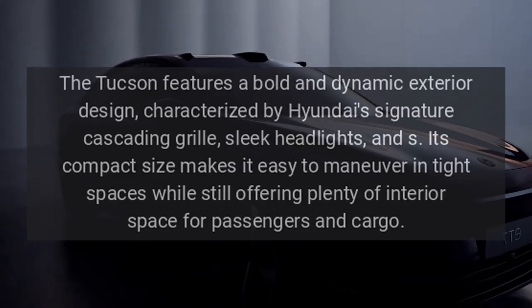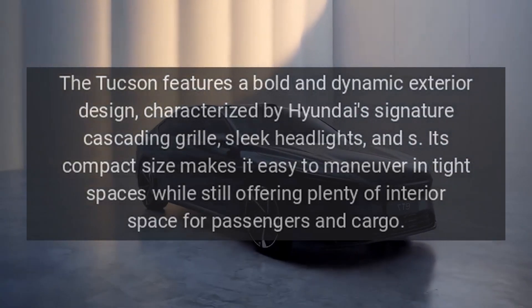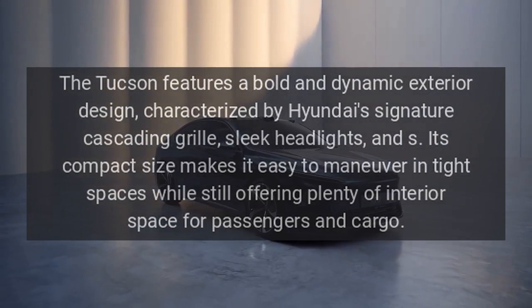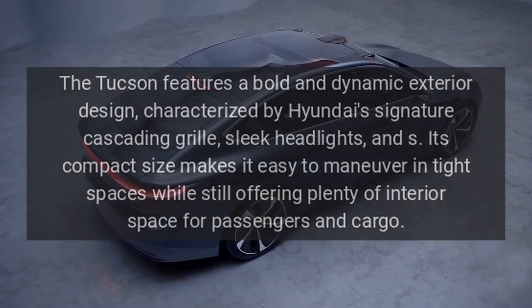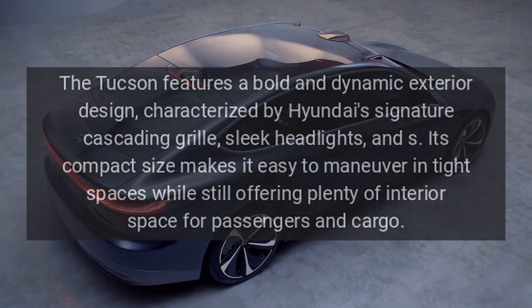Design. The Tucson features a bold and dynamic exterior design, characterized by Hyundai's signature cascading grille and sleek headlights. Its compact size makes it easy to maneuver in tight spaces while still offering plenty of interior space for passengers and cargo.